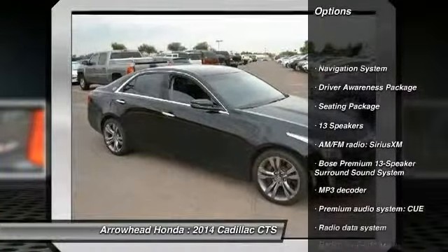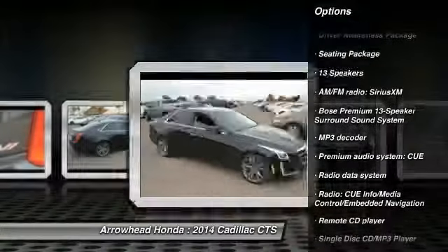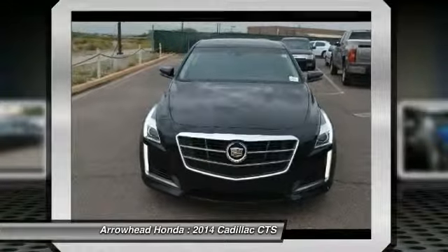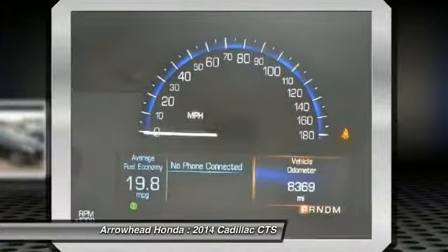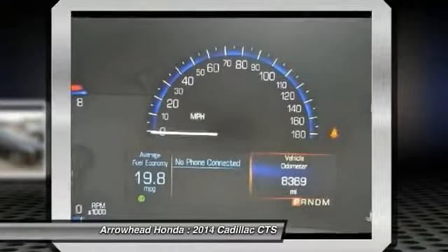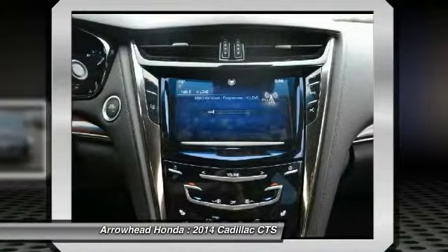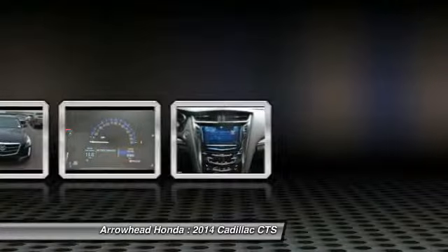Power passenger seat, traction control, navigation system, dual airbags, power steering, air conditioning front, four-wheel disc brakes, center armrest, active suspension system, universal garage door opener. This vehicle offers reliability and good looks at a great price.